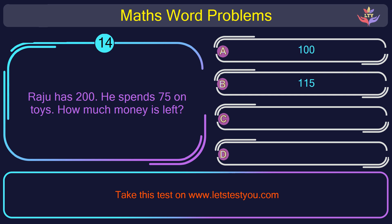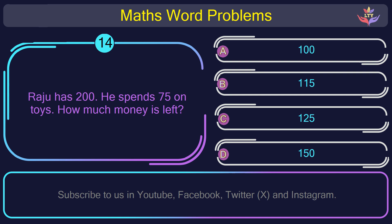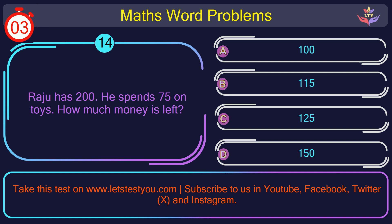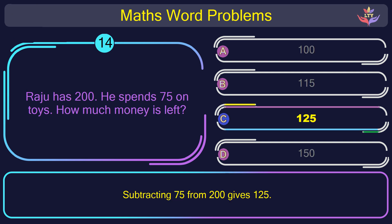Question number 14: Ryu has 200. He spends 75 on toys. How much money is left? The correct answer is option C: 125. Subtracting 75 from 200 gives 125.